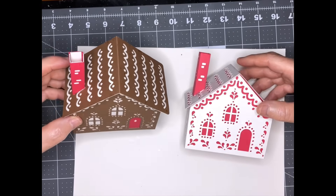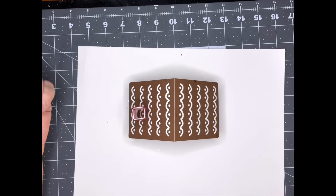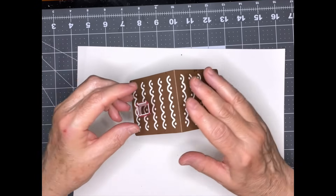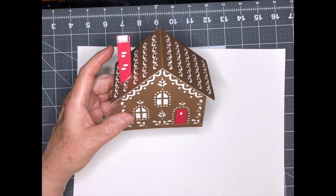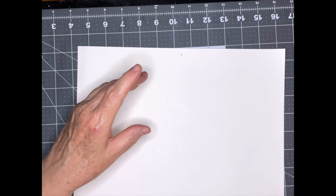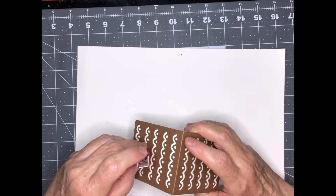We've got our houses done — aren't they cute! I'm so excited they worked out so much better than I thought, and they're easy. The hardest thing is really cleaning your mat because all these little cutouts are stuck on it. Every once in a while if I didn't run it through twice or there was a bit of debris on my mat, I had to do the whole pokey thing. But that's an easy house and so cute — I'm going to let these dry.